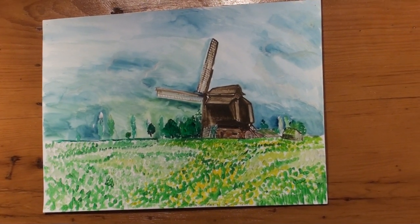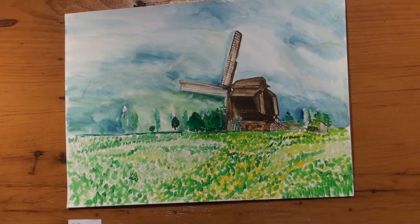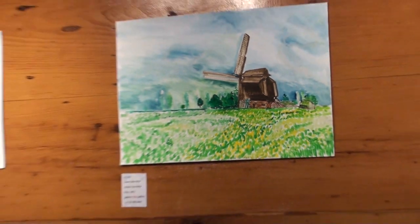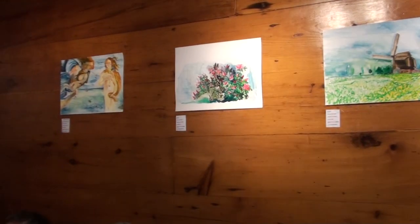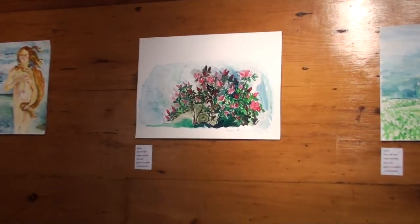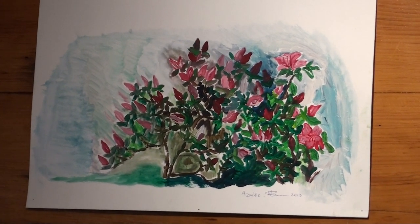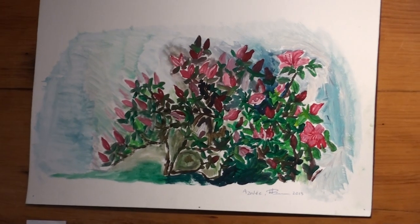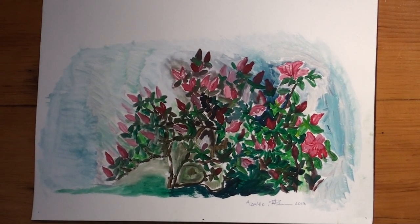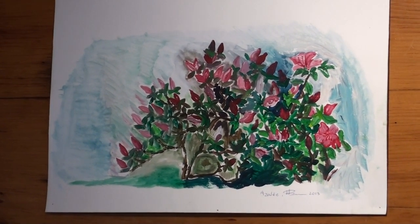This is called Azalea — it's a flower in my mother's garden. Here I tried to approach a little bit the cubist look in the painting, thinking of Pablo Picasso. It's a bit of a cubist treatment of the painting, even if the subject is flowers.